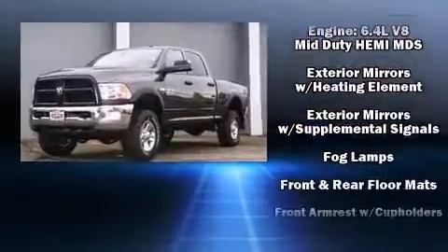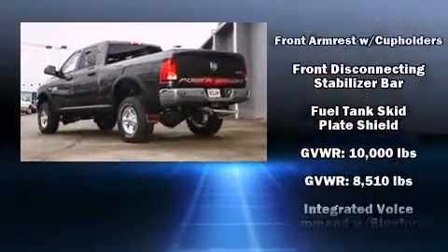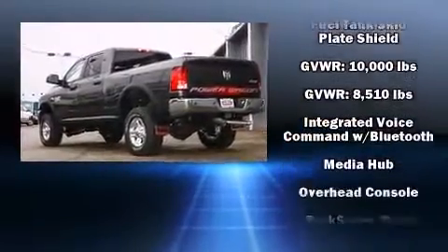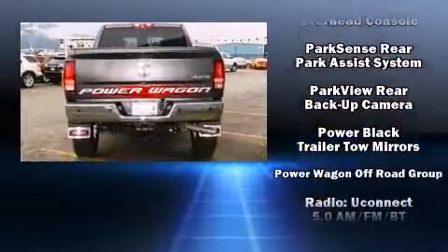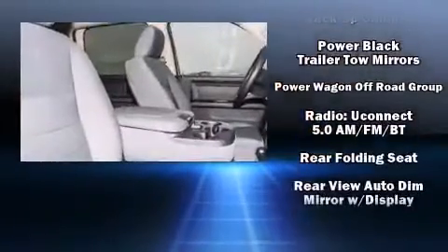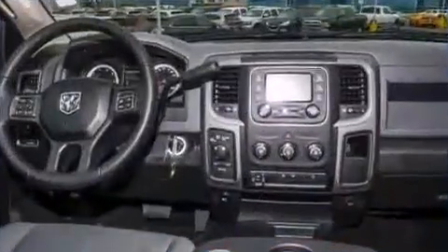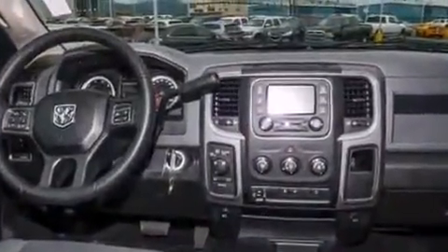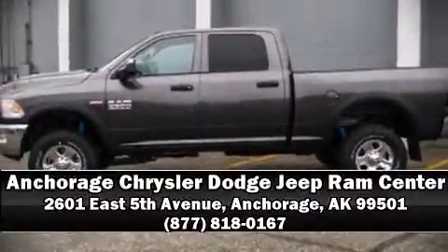Passengers are protected by safety and security features including dual front impact airbags with occupant sensing, front side impact airbags, traction control, ignition disabling, and four-wheel disc brakes with ABS brake assist technology, which provides extra pressure when applying the brakes. Stop by our dealership or give us a call for more information.